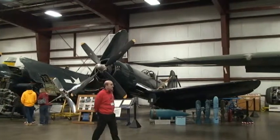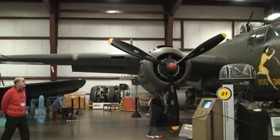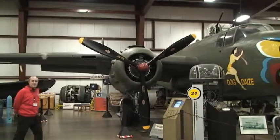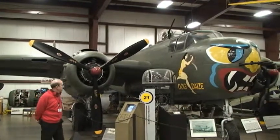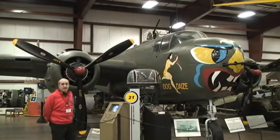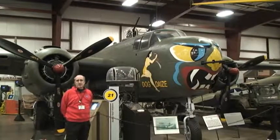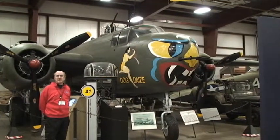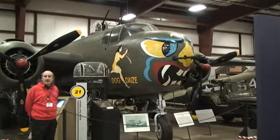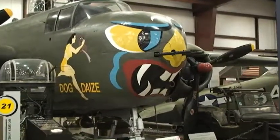This green aircraft is a B-25 Mitchell. These were made famous by Jimmy Doolittle and his raid over Tokyo. This is a later model — rather than having a glass nose for the bombardier, they put in four .50 caliber machine guns. Right next to them, they also decided to put in a 75 millimeter cannon. It was used for ground attack and did quite well in the Pacific theater.